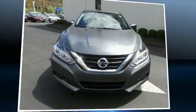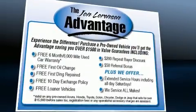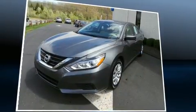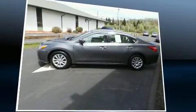Get excited about the 2016 Nissan Altima. With less than 40,000 miles on the odometer, this four-door sedan prioritizes comfort, safety, and convenience. It features a front-wheel drive platform, an automatic transmission, and a 2.5-liter four-cylinder engine.